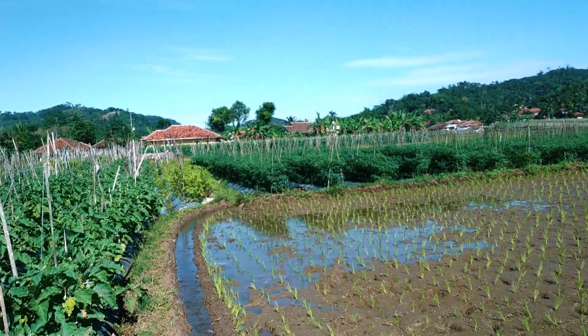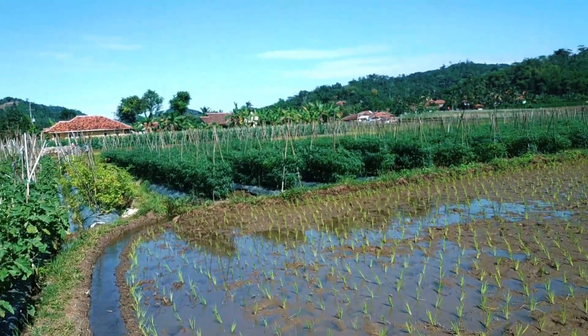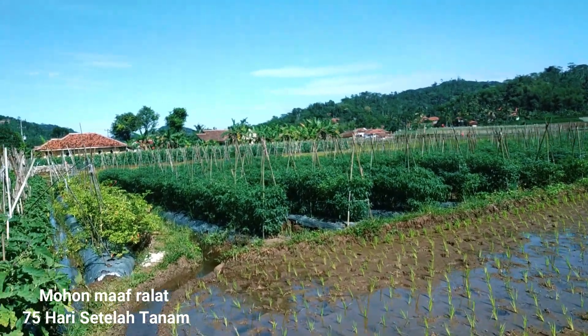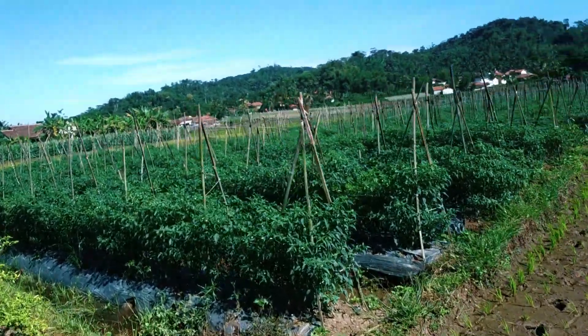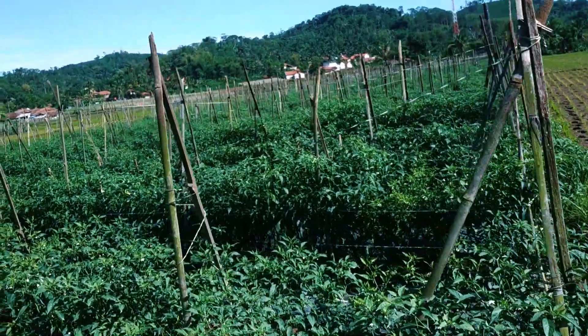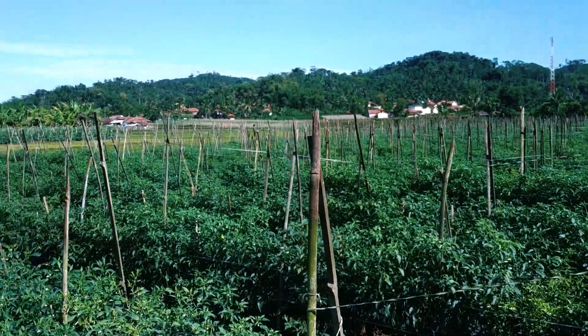Kita lihat perkembangan pertumbuhan tanaman setelah kurang lebih 50 hari. Selamat menikmati.